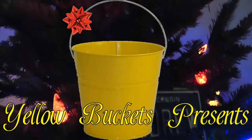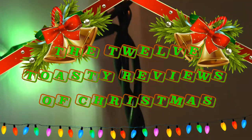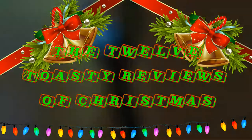Yellow Buckets presents the 12 Toasty Reviews of Christmas. Some people have an elf on a shelf — I have a ball sack on a Christmas tree.